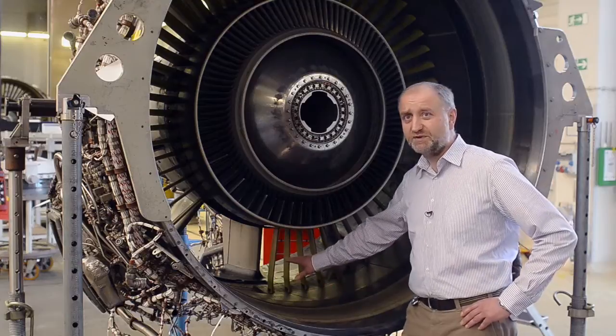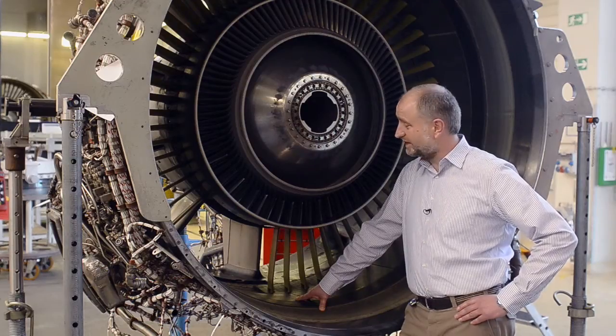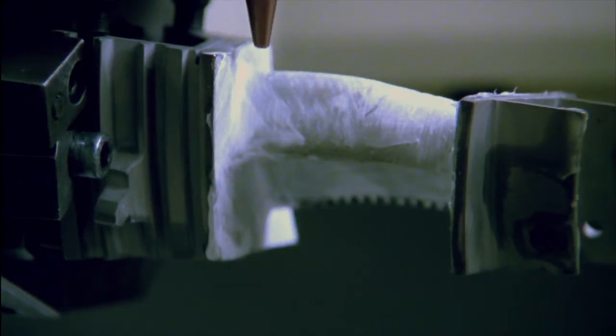These vanes are then sent for pre-maintenance inspection and repaired based on the findings. Impact damage on the leading edges is removed by blending. These parts are restored to their original condition during the repair process, and the vanes are also recoated.